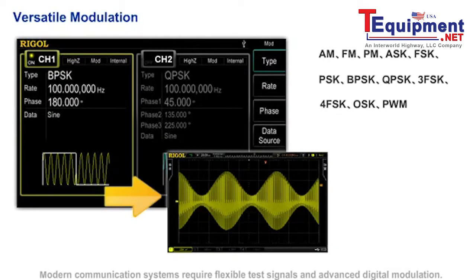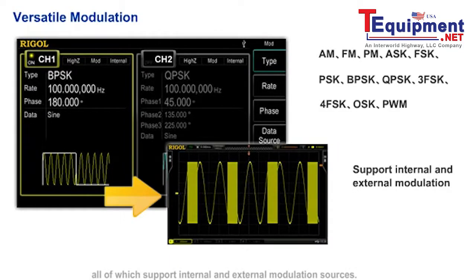Modern communication systems require flexible test signals and advanced digital modulation. The DG4000 provides various modulation types such as 3FSK and QPSK, all of which support internal and external modulation sources.